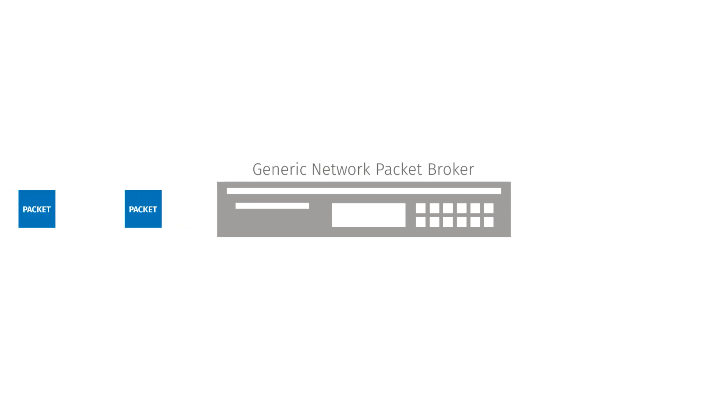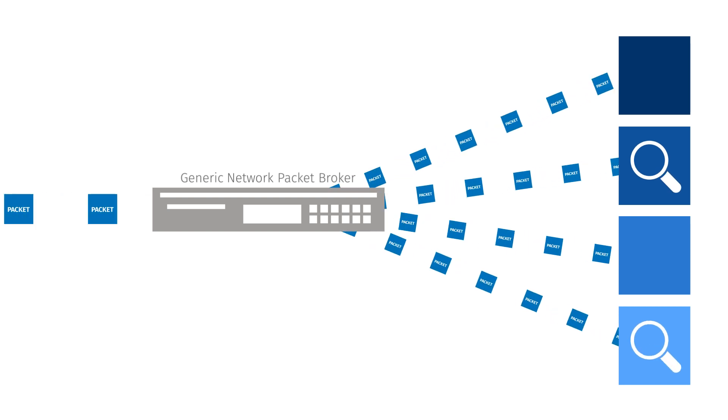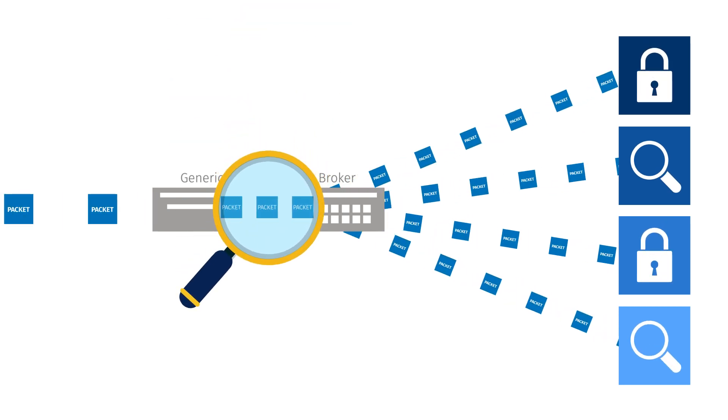Network packet brokers are tasked with distributing network traffic in the required format to specific tools, such as network performance and network security tools. Unfortunately, most of today's packet brokers are prone to dropping packets, which leaves them unable to consistently deliver the right packets to the right tools. The problem worsens at higher network speeds.